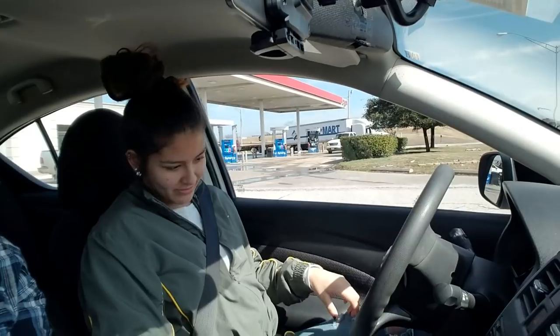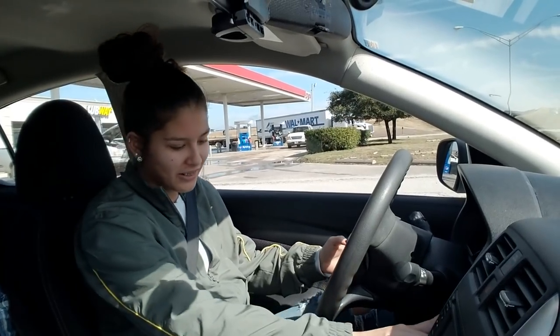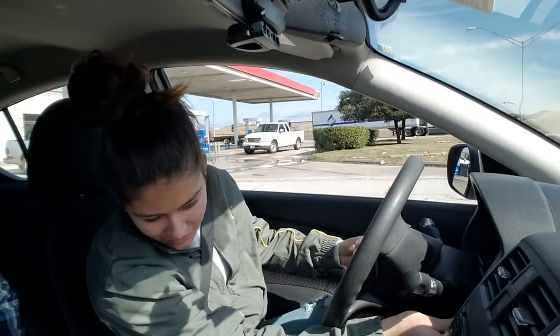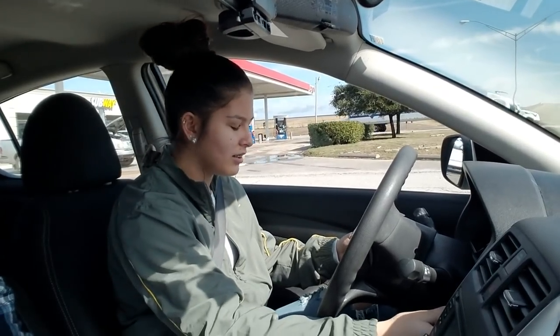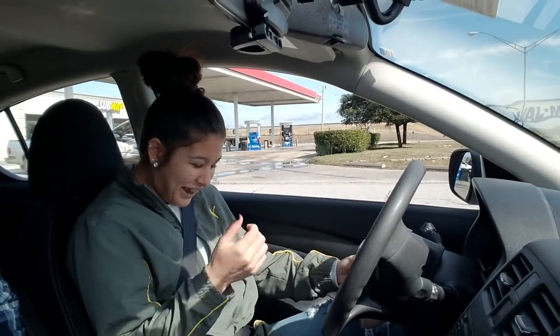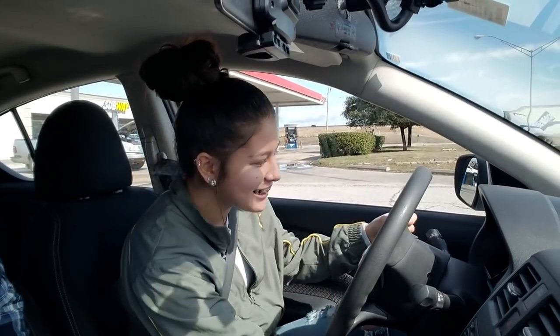So I'm completely prepared. Alright, let's go ahead and start it up. She didn't know how to start it — it's a keyless start. Put your foot on the brake. Oh lord, we're in trouble. She doesn't even know how to start a car, and there's a big old truck.